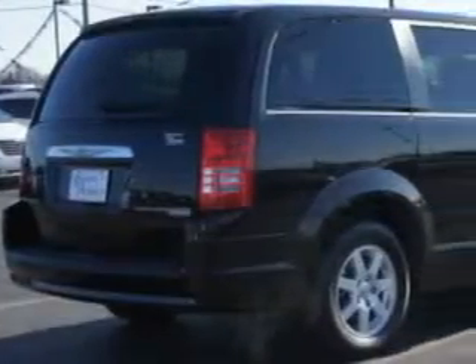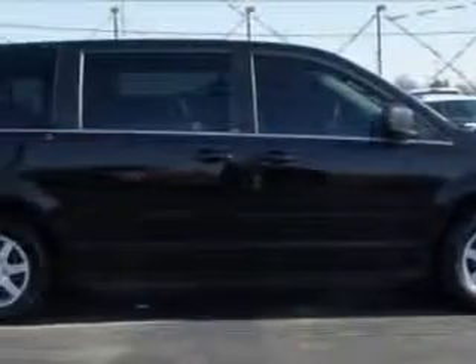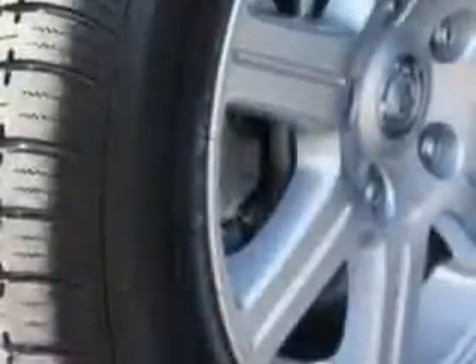Enjoy this utility van with features like remote power door locks, passenger's front airbag, driver side airbag, dual climate control, alloy wheels, and much more.